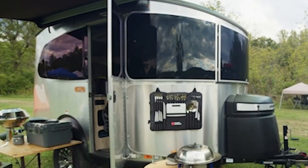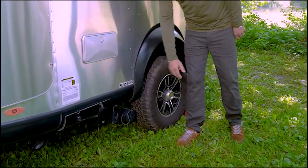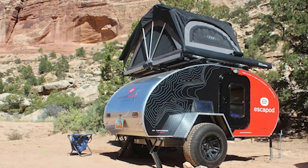Strong departure angles and wheels, as well as side skirts and wheel flares, enable this trailer to move comfortably through different types of roads.